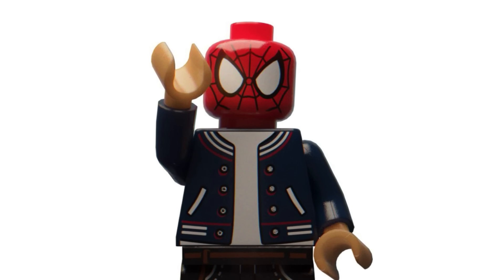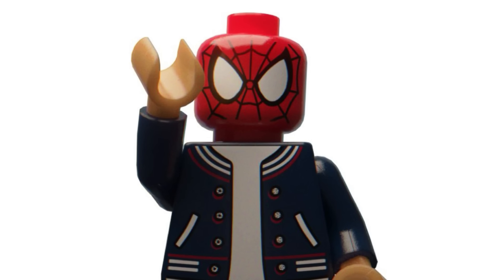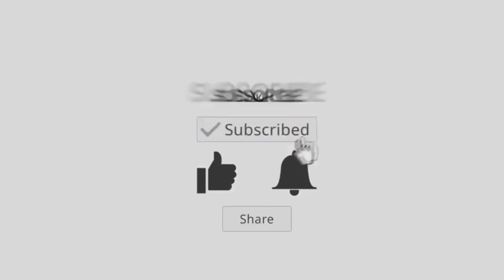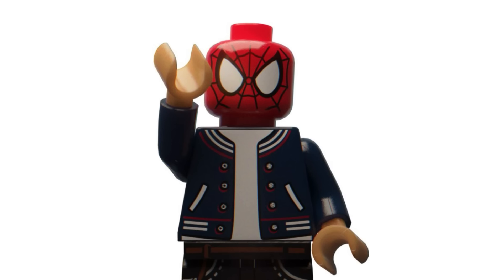Hello everybody, welcome back to another video on the Yuma channel. Today we are back with the latest LEGO news for 2024. Before we begin, if you enjoy and want to keep up to date with all of the latest LEGO news, make sure to subscribe, like the video, turn on notifications, and follow me on Instagram and join my Discord server. Links will be down in the description below. But with that being said, let's get right into it.